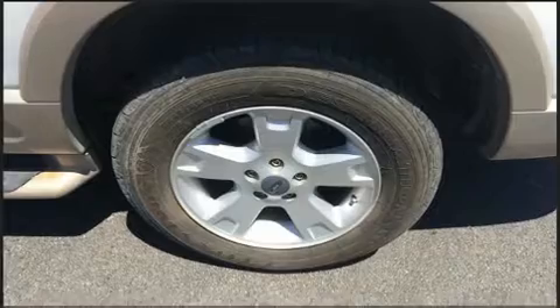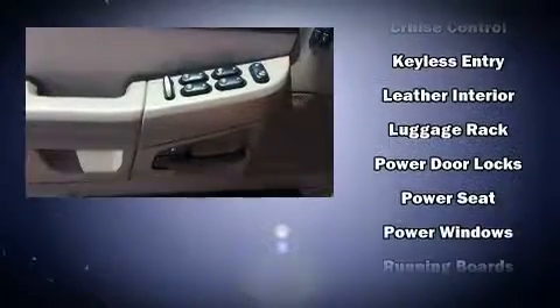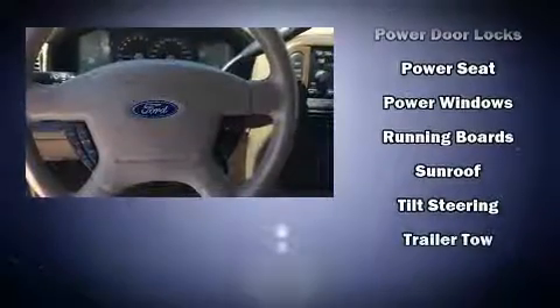Ford ensures the safety and security of its passengers with equipment such as dual front impact airbags, traction control, a security system, and four-wheel disc brakes with ABS. Electronic stability control stands out as a technologically savvy innovation, keeping you better connected to the road.